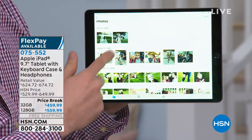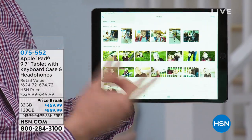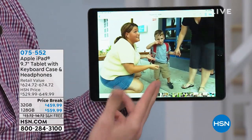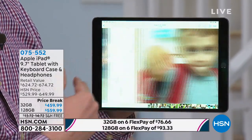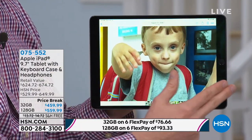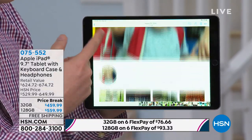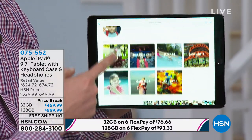It has that high definition screen and it's got so much memory — 32 gigabytes worth of memory which is the entry level. Highly recommend you go up to the 128 because it gives you more room and more availability to store your movies and photos. And when you talk about photos, look how beautiful that Retina screen is — that wide 9.7 inch screen.